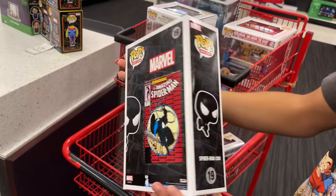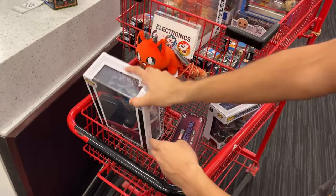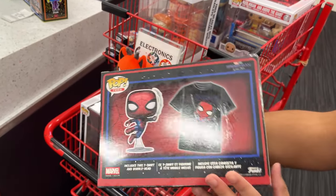Found some TargetCon stuff on this cart here. They got Spider-Man issue number 300, comic cover — that's pretty cool. Spider-Man No Way Home, Diamond Collection — that's pretty cool too.